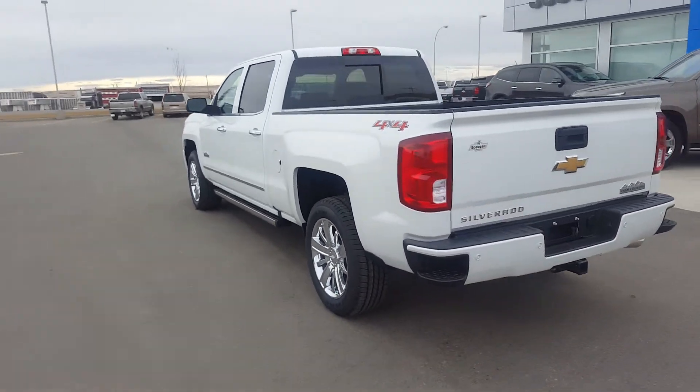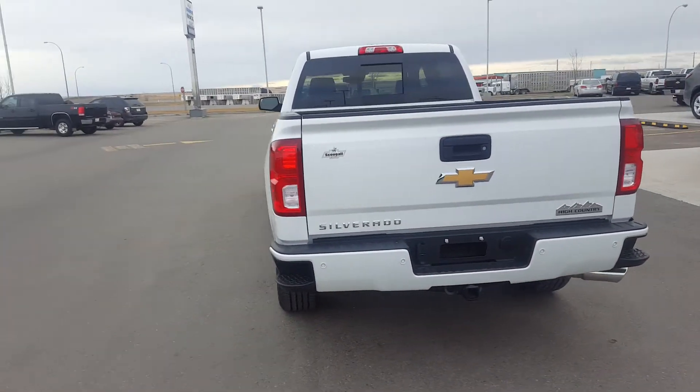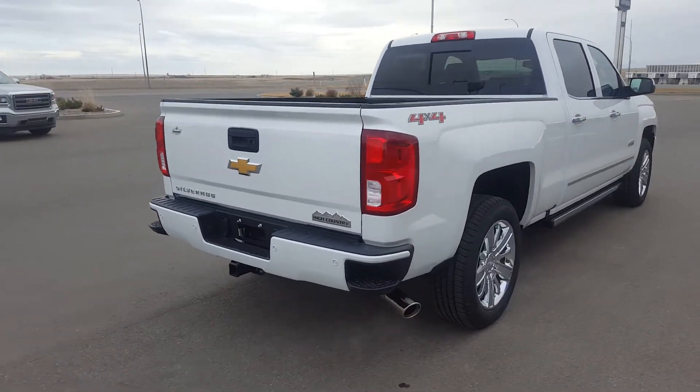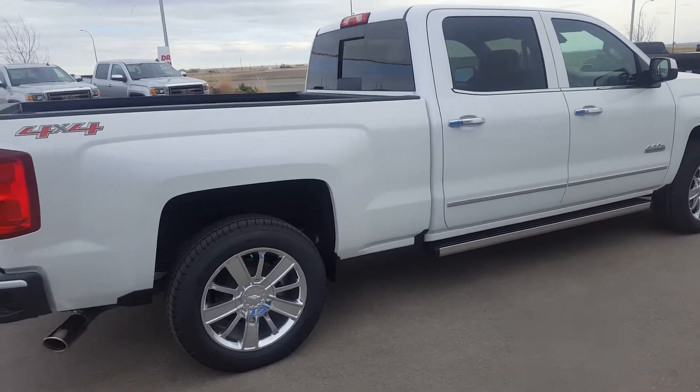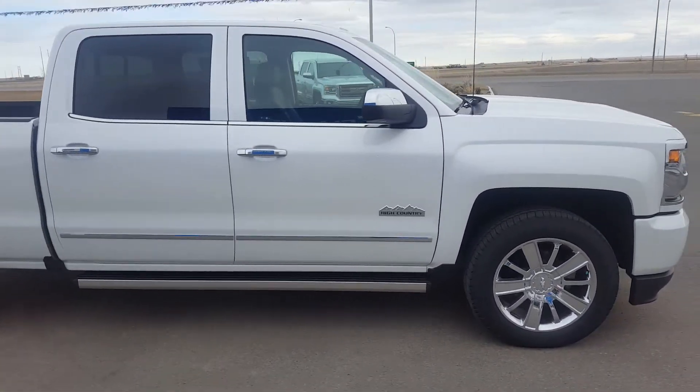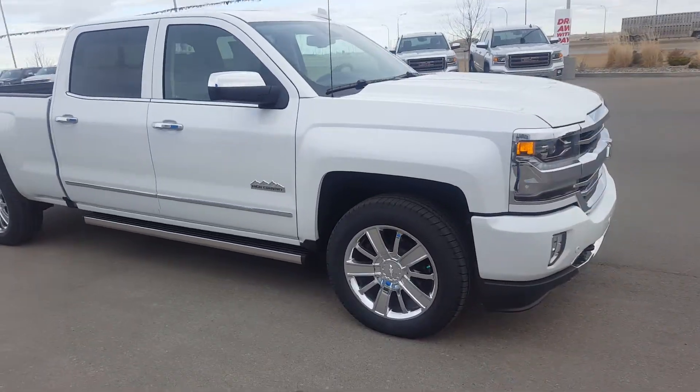It's a 4x4 crew cab, white in color, has 20-inch chrome wheels, chrome door handles, chrome mirror caps, and power running boards. It's powered by a 5.3-liter 8-cylinder engine and an automatic transmission.